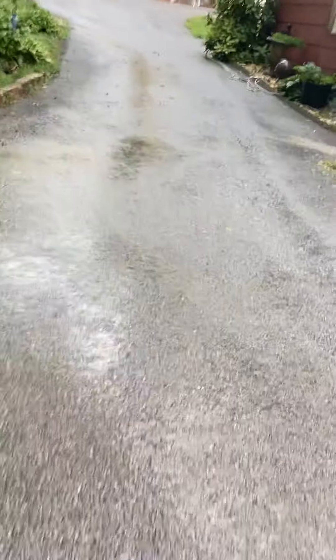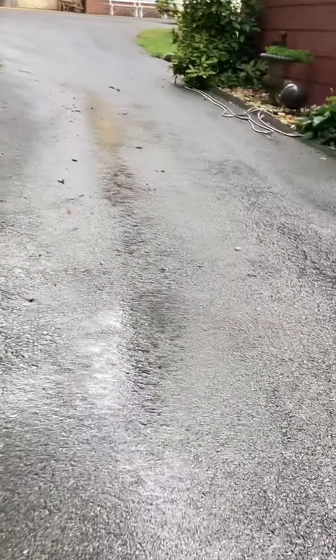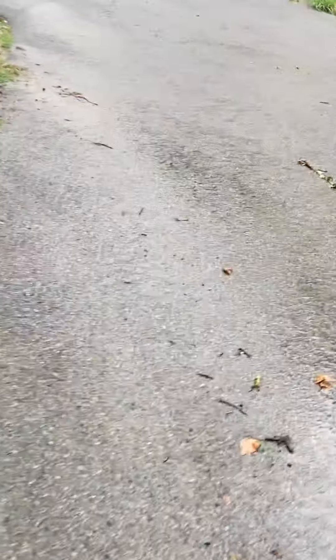It is a somewhat expensive fix, but if the neighbors are concerned about it — which occasionally they do seem to express — they might be persuaded to contribute to the project to run a culvert underneath the lane.